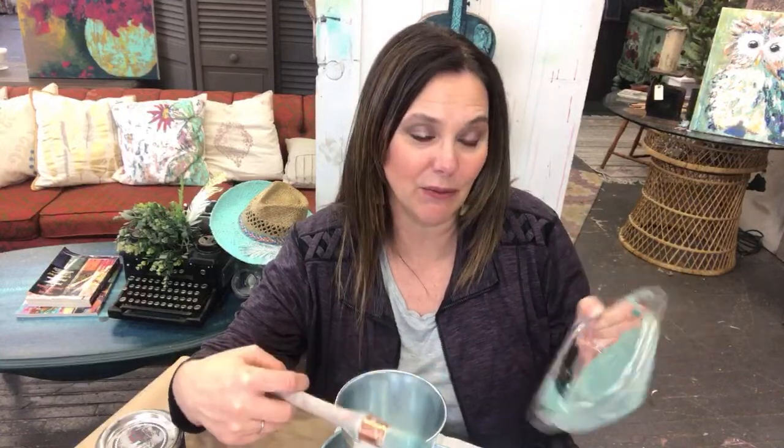Quick tip: whenever I get takeout, I save those little containers. This is a lid from one of those containers — these make really really good paint pans. You're recycling, and I love it when I can recycle and get really good use out of something rather than just throwing it right into the trash.